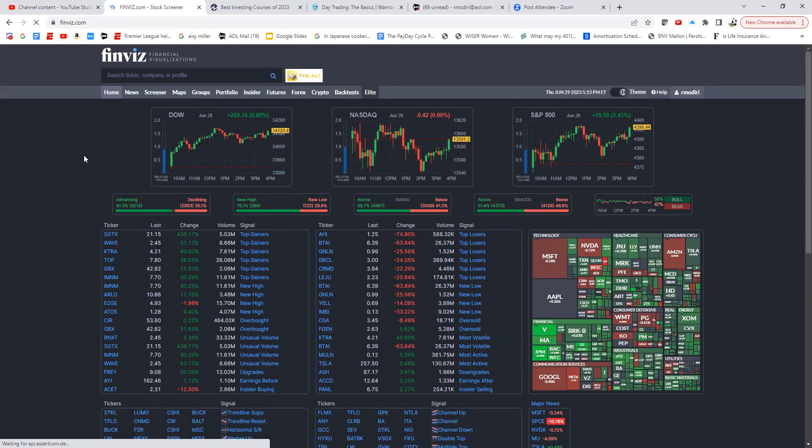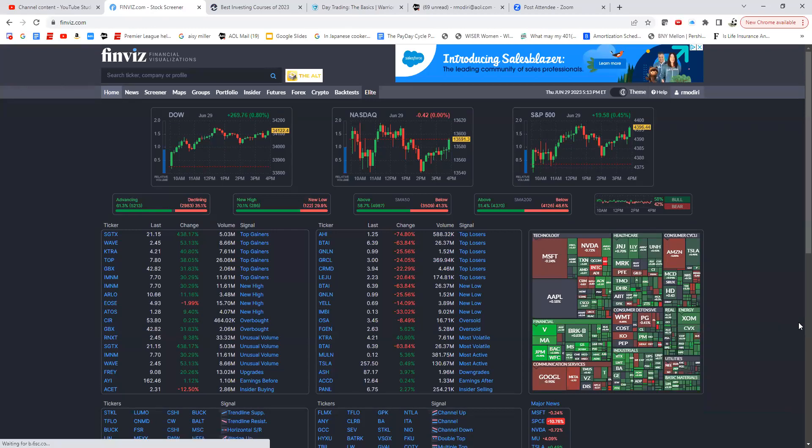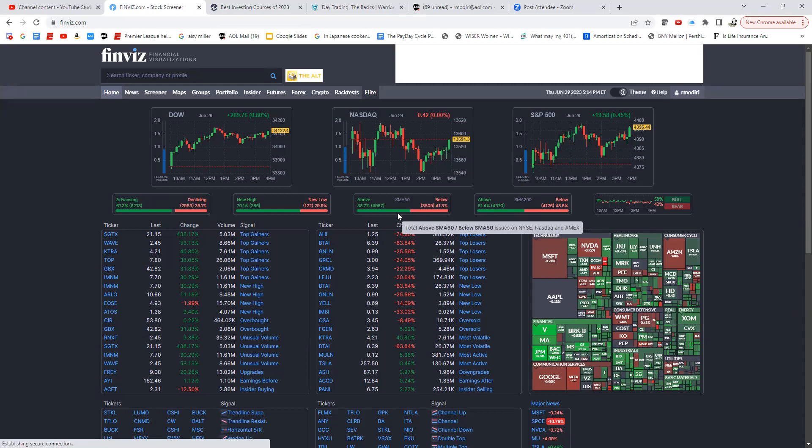Once markets are open, the homepage shows the three major indices as cash close, so you can see if there was a gap up or gap down versus yesterday's close. There is a small delay, so be aware of that. You also get market internals — what's happening with moving averages, how many stocks are above the 200 or 50 day simple moving averages, how many are at new highs, and the advancing-declining ratio.